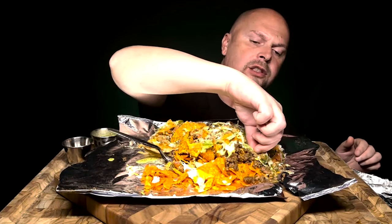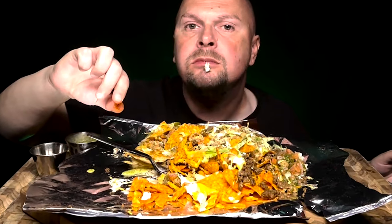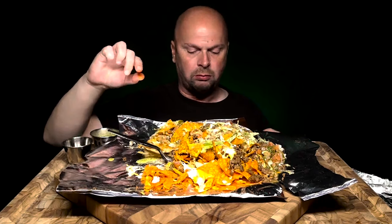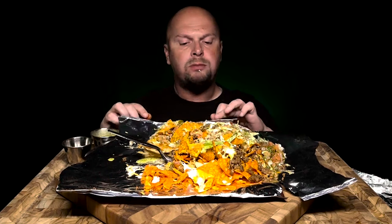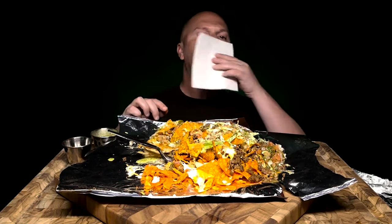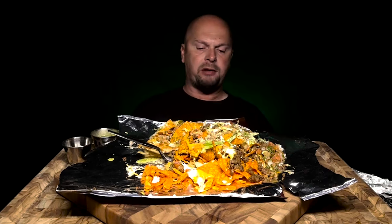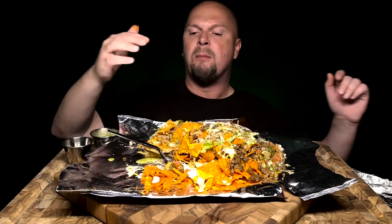Look at this chip. I'm not a fan of it — it's messing with my emotions.